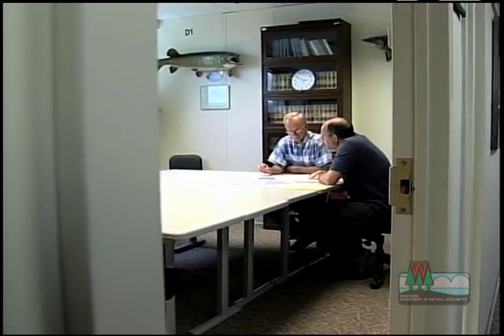We'll set up a pre-application meeting where we can help guide you through this process. We'll explore ways to avoid and minimize your project's disturbance to the wetland and hopefully save you time and money.